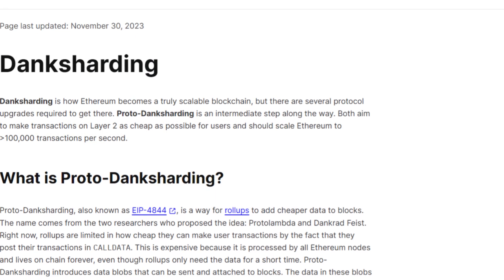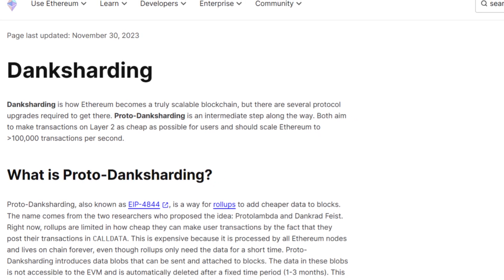Of course, we also know that Ethereum itself is implementing changes like protodanksharding to help these layer 2s on top of that. However, a new more direct approach has recently gained attention. It is called Parallel EVMs.